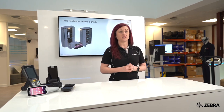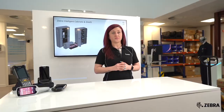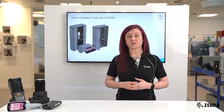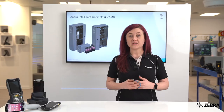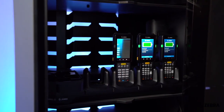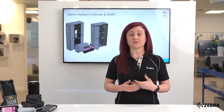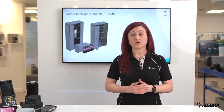ZAMS is a cloud-based solution composed of a kiosk CC6000 and a web portal instance. The core feature of ZAMS is to assign devices to authenticated users. This makes users accountable for returning their devices and taking care of them, driving a reduction in damage and loss as well as increasing your return on investment and lowering your total cost of ownership.